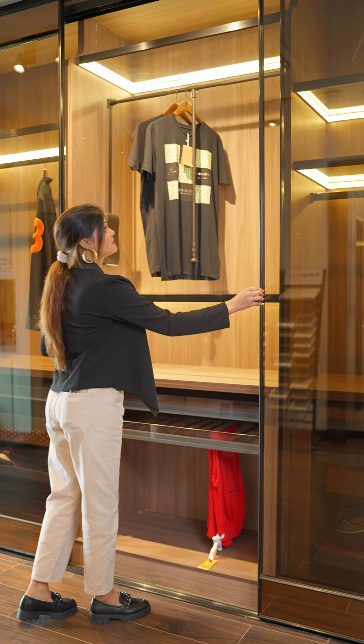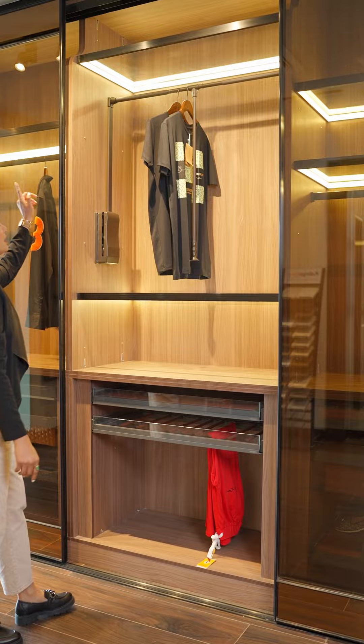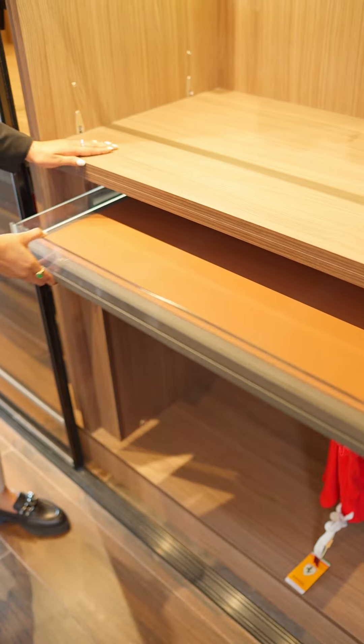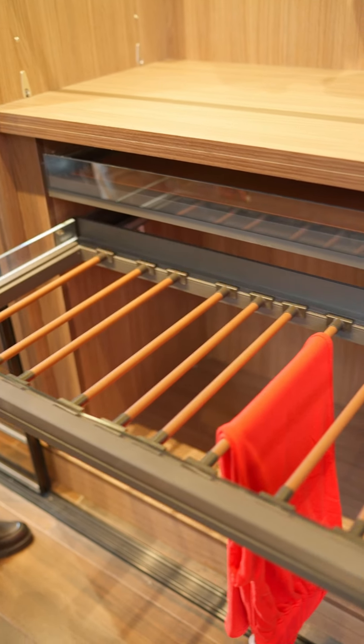Moving on to the next compartment. Here again we have three sections: lit-up shelves, a hang pullout where you can hang your clothes, storage space, and two beautiful drawers. We also have a lit-up trouser rack.